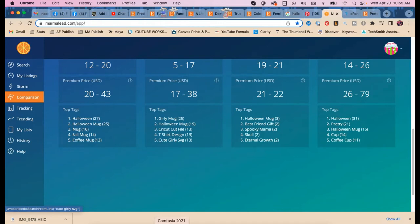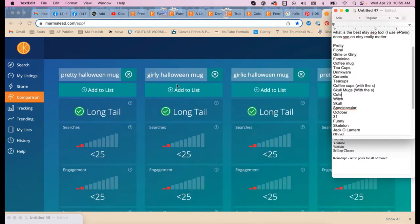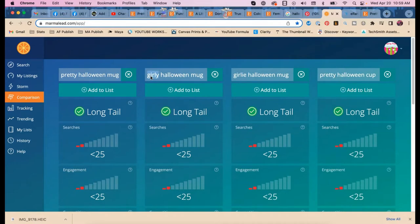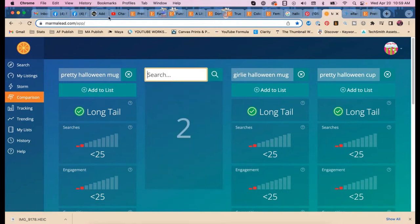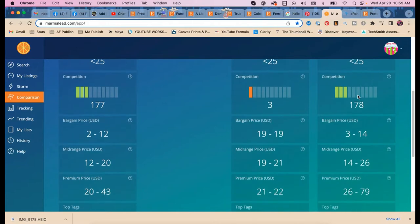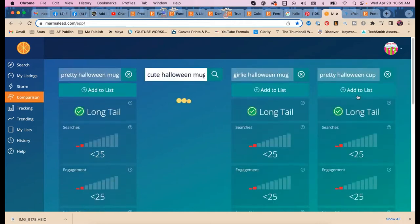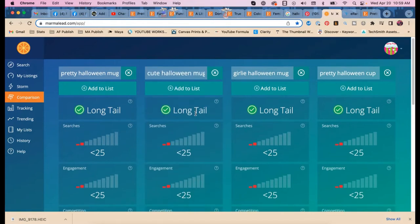We haven't found really good ones yet. Let's try 'cute Halloween mug.' Also worth noting: 'cup' and 'mug' are almost exactly the same, except you can charge a little more for a 'cup.' Interesting — I like knowing that.